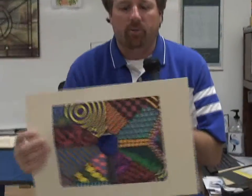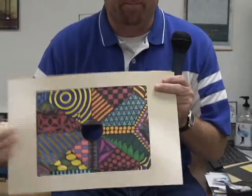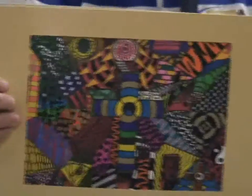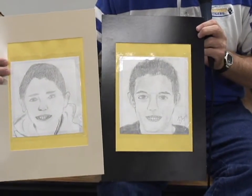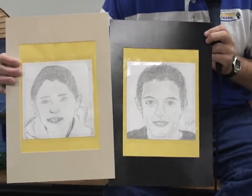They also do name designs where they hide their name and they do different shapes and patterns in these designs, and they're really neat looking. We also learn how to draw different types and styles of drawing the human body. These are self portraits of two students that they drew in the class and they learn the technique on how to draw these.